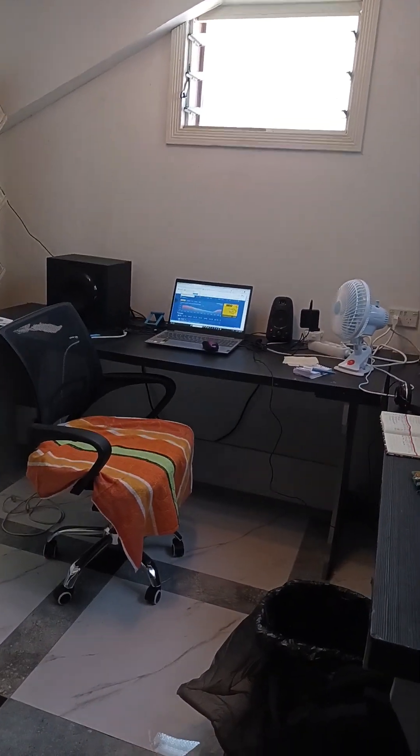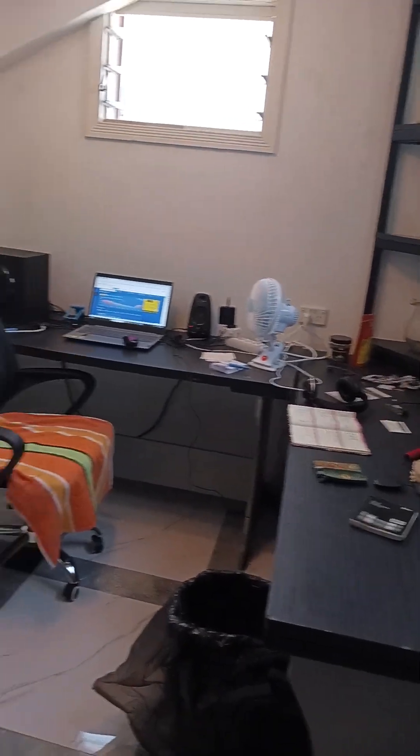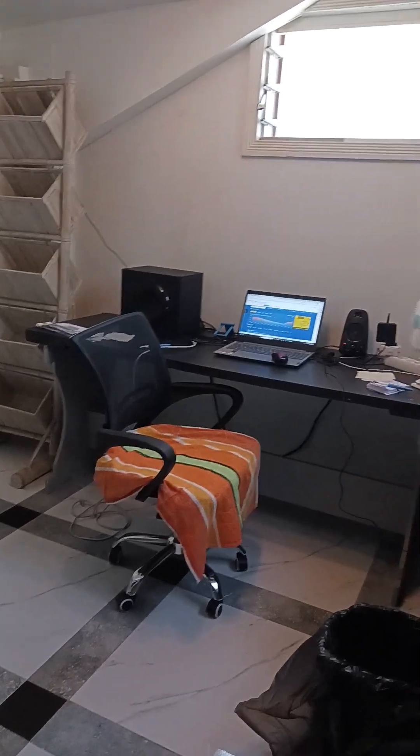Here's a spare second bedroom — we don't use it. And this is an area I use for my office. It's very convenient and it's got a great sound system too.